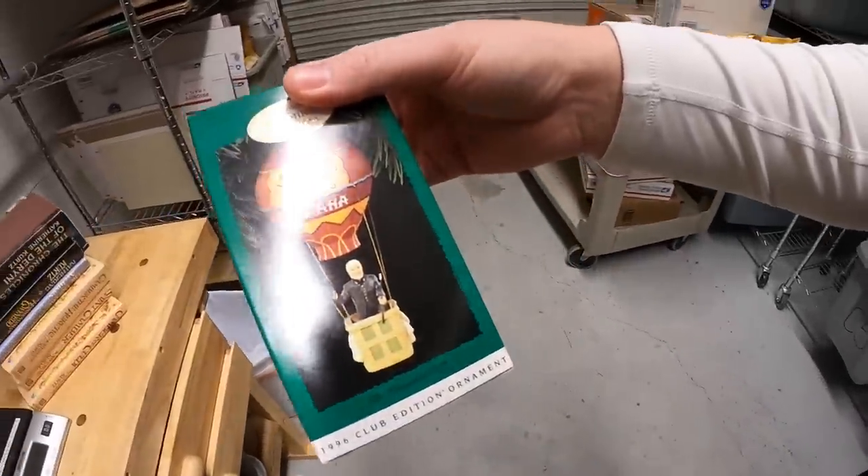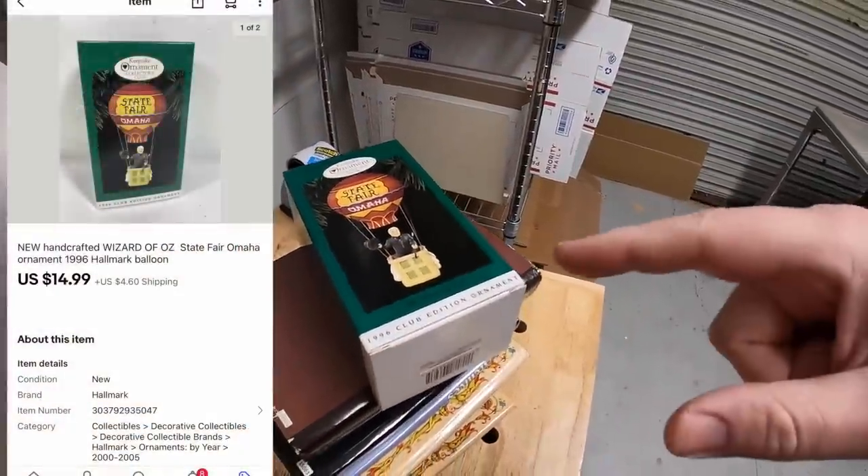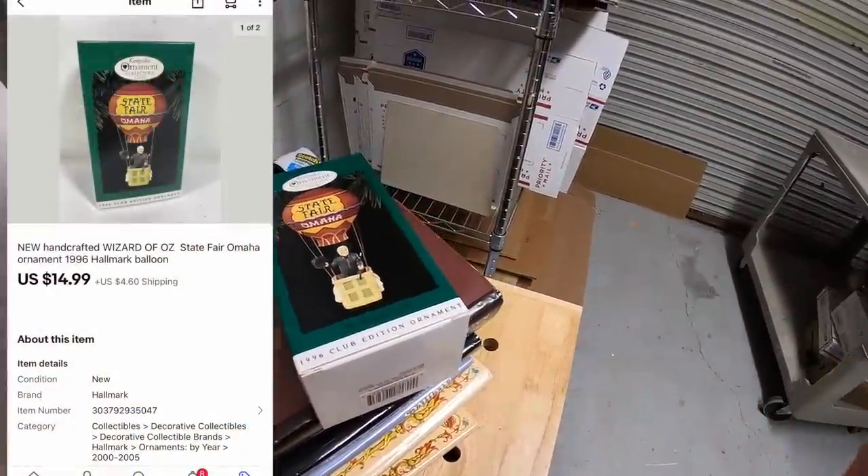Last thing I'm shipping today is an ornament — this is a Wizard of Oz piece, the Wizard in his hot air balloon, the Omaha state fair air balloon. I got that from Kevin the Tennessee Picker and it sold for $14.99 plus shipping. That one's going to you, Kevin — for your wife. Thank you for the support, really hope she likes that ornament. Orders are packed, it's time to hit the road.